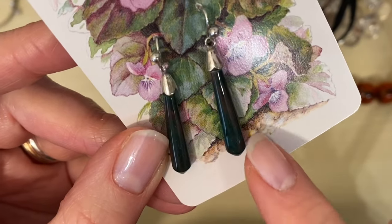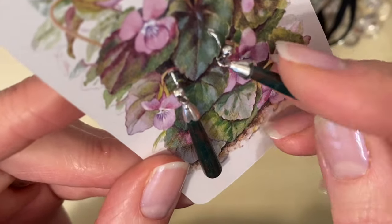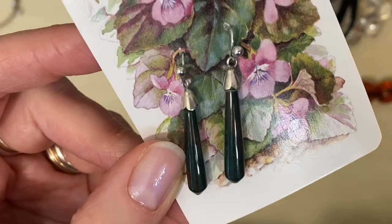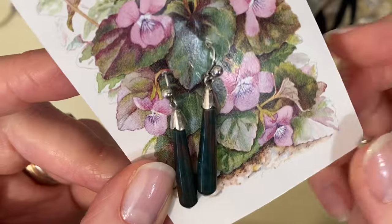I think these are probably malachite — or actually I think they might be plastic made to look like malachite. They're green with a little bit of red in them and they were just £1.99 — a bit of fun.